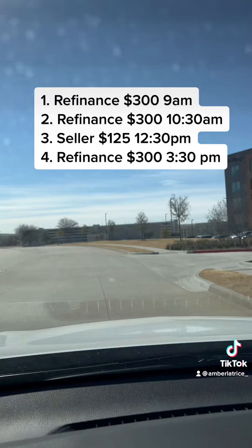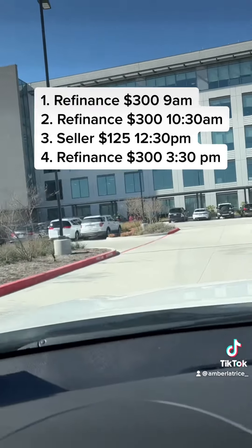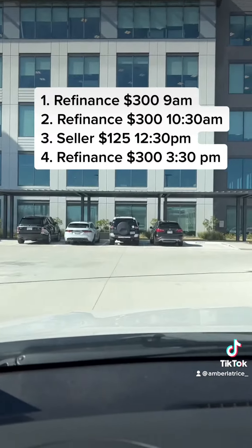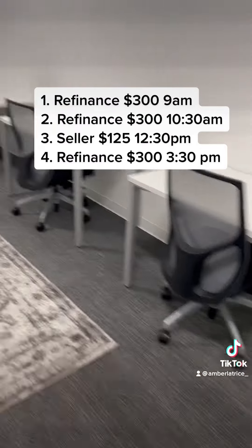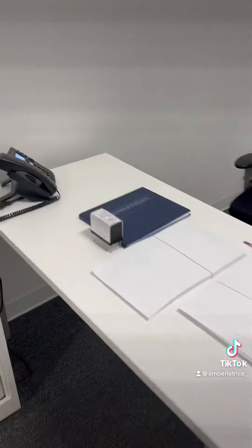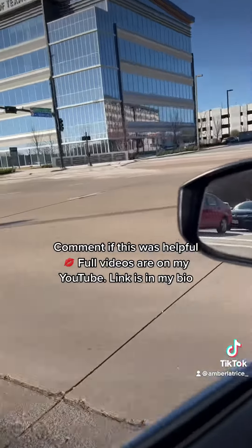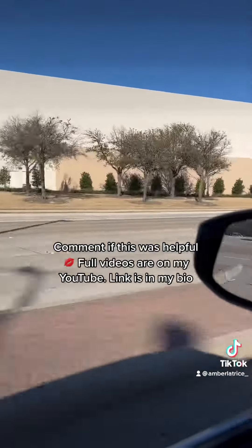My fourth and final appointment at 3:30 is another refinance with a cash out — same company I work with mostly, but a different office. I'm going to complete the signing here at this office. For me, it takes 30 to 45 minutes because I have this down to a T, and really it's based on the borrower's willingness to sign and how quickly they want to sign.